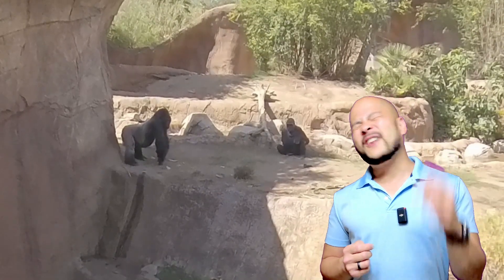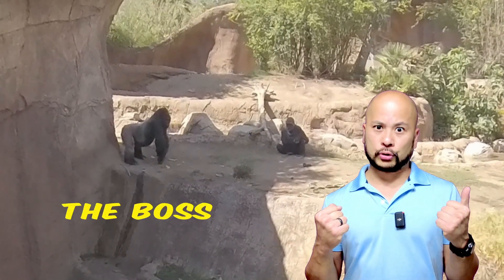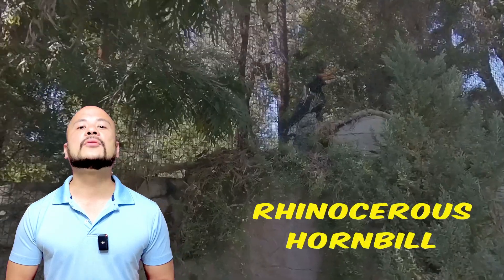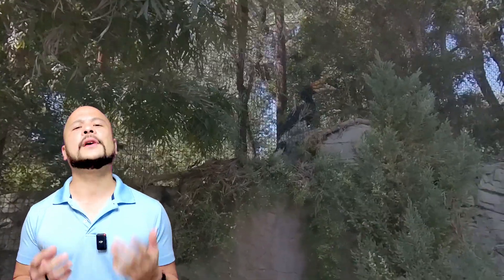Here's a big silverback showing everybody who's the boss. Here's a large monitor lizard called a parenti. Here's a rhinoceros hornbill — what a beautiful and exotic bird.